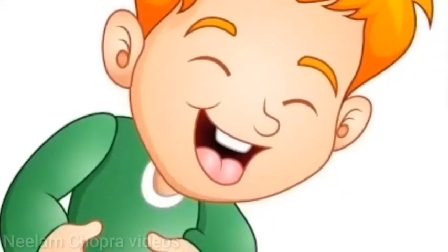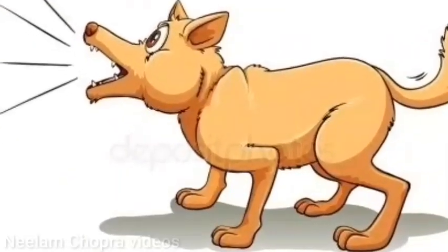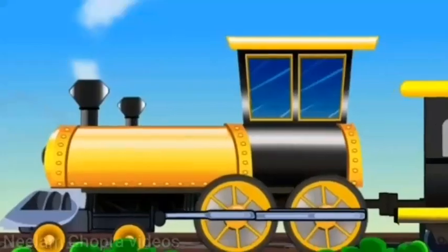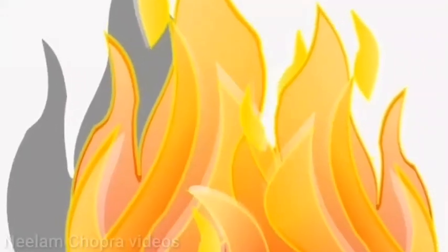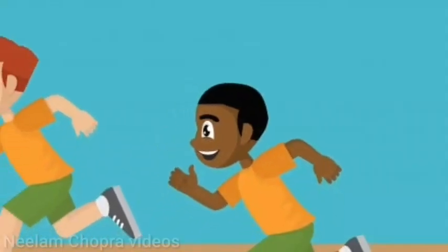The boy laughs. The sun shines. The dog barks at the thief. The train runs on the rails. The fish swim in the sea. Fire burns. The boys run a race.